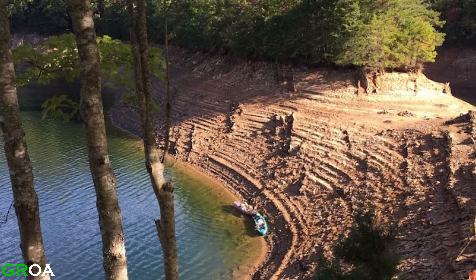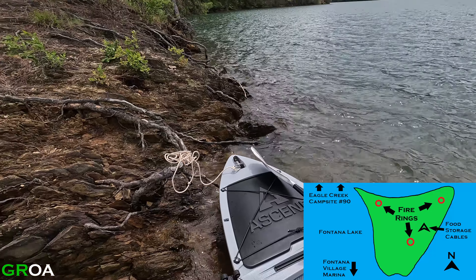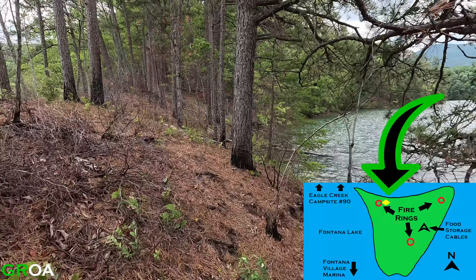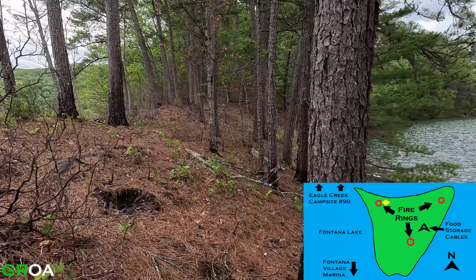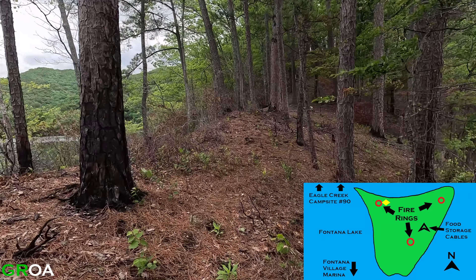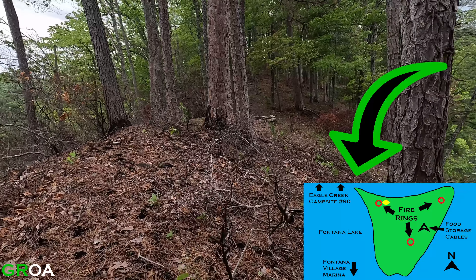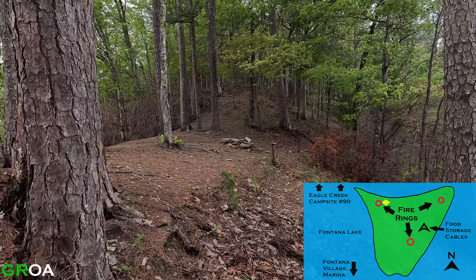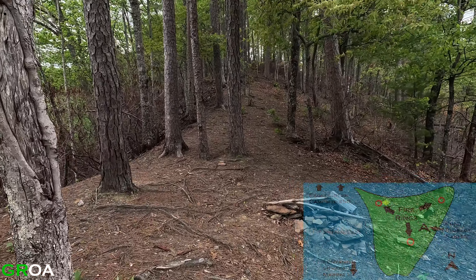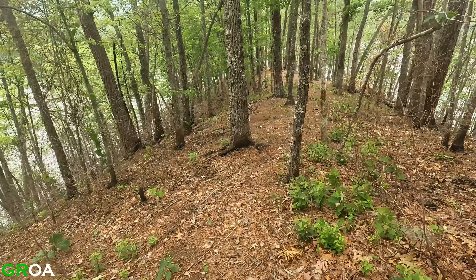Fontana Lake's water level is drastically lower during the fall and winter, but in the spring and summer the water level makes for an easy transition to get on the island. When we last visited this campsite, we accessed the island at its westernmost point.